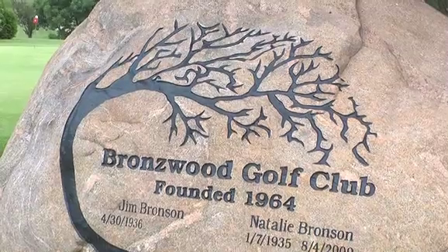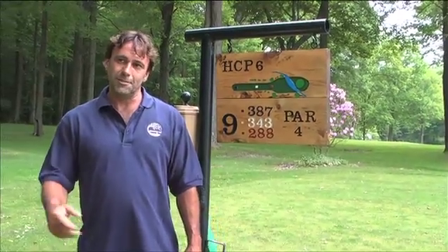I'm Lee Bronson. This is Bronzewood golf course in Kinsman, Ohio. It's been family owned and operated by the Bronsons since 1964. It's a great layout, great course, really well kept — the best kept secret in Trumbull County.